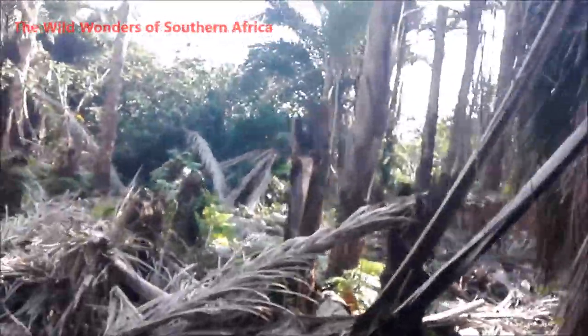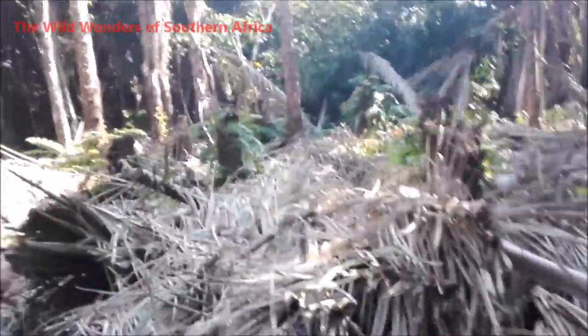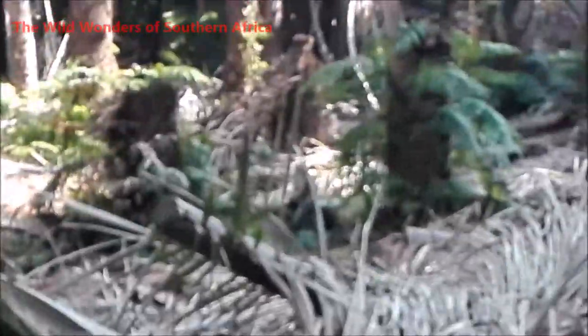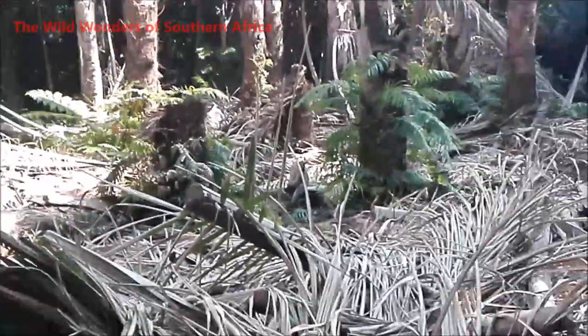I'll scan around — there are a couple of vervet monkeys here as well. A lot of animals love the seeds and the fruit of the raffia palm. Let me see if I can show you that little vervet monkey there — there he is. Dominant male.